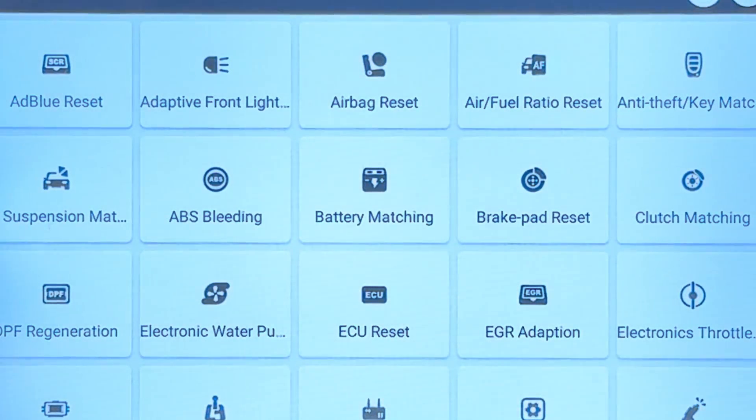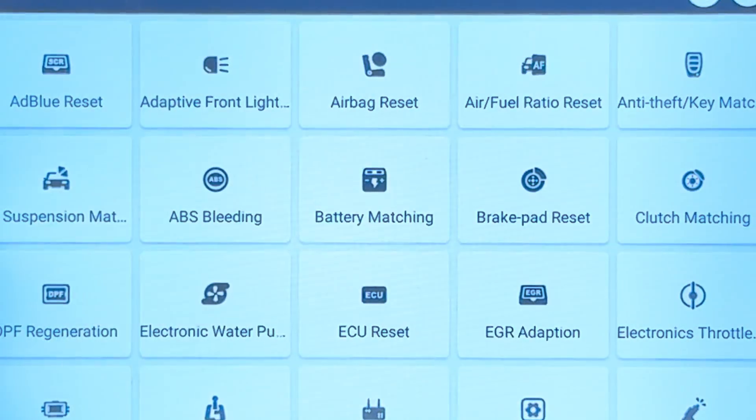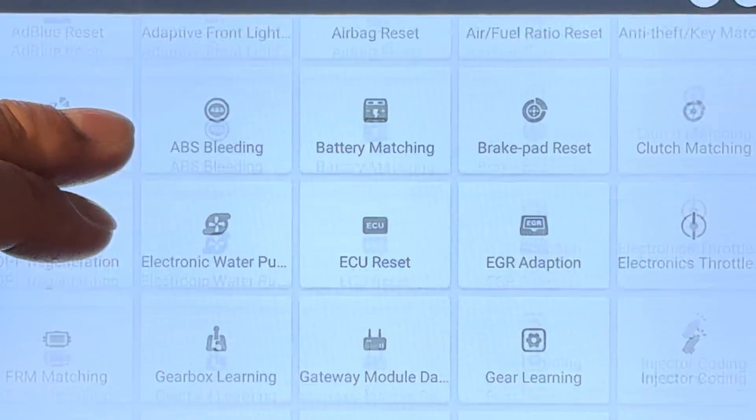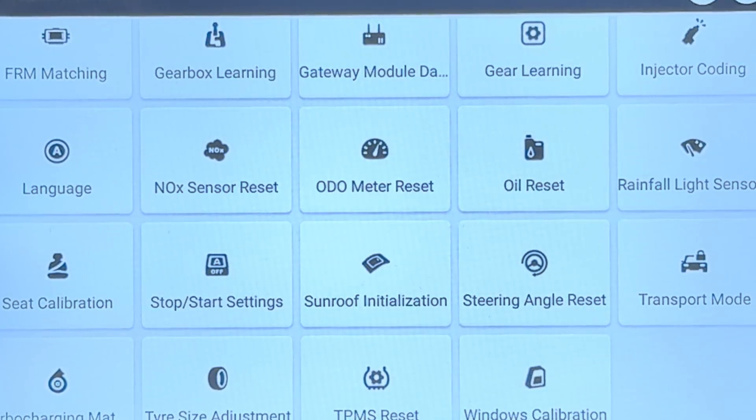Let's go to the maintenance resets. They actually use very popular ones here — for example, we have an immobilizer, AFR reset, airbag reset. All of these are very important and most used. And we also have odometer reset, which is incredible. So let's say you're working on a car and the instrument cluster doesn't work, and you replace one from the junkyard that has 100,000 miles more than the actual miles of the vehicle — you're able to reset it and program it to the exact mileage of the previous instrument cluster. Amazing to have that. Of course, it's not going to work for every manufacturer, but the fact that you have it here is a bonus.